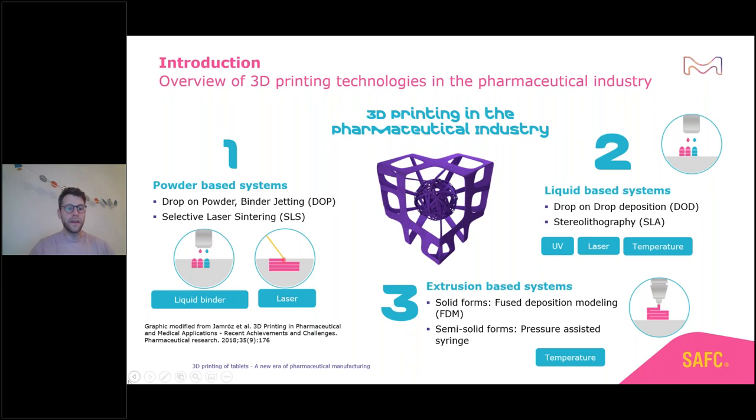Starting on the left side, we can see powder-based systems where you create 3D printed dosage forms out of a powder bed. There are different technologies: drop-on-powder or binder jetting, where you use a liquid binder to agglomerate each layer. On the other hand, you can use selective laser sintering, where you use the energy of a laser beam to slightly melt the surfaces and create your 3D structure out of the powder bed.